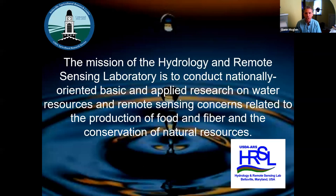I want to share our mission statement with you. The mission of the Hydrology and Remote Sensing Lab is to conduct nationally oriented basic and applied research on water resources and remote sensing concerns related to the production of food and fiber and the conservation of natural resources.